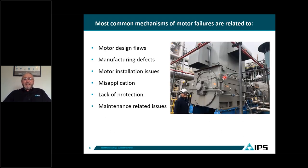Some of the common mechanisms that lead to motor failures include design flaws by the OEMs, manufacturing defects also by OEMs, motor installation issues, misapplication, lack of protection, and maintenance-related issues. Shown here is a picture of a motor that is 8,500 horsepower, 8-pole compressor.